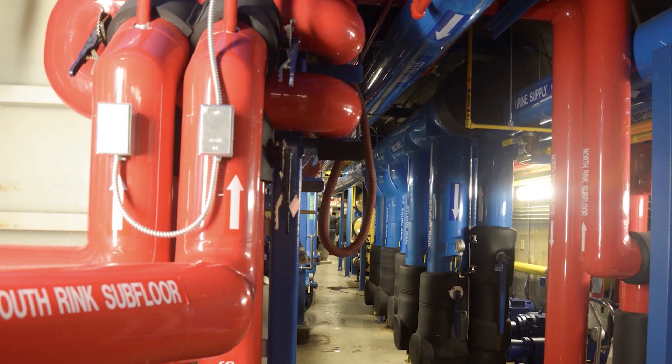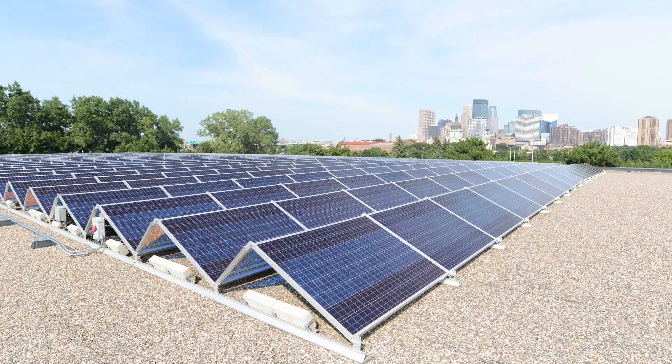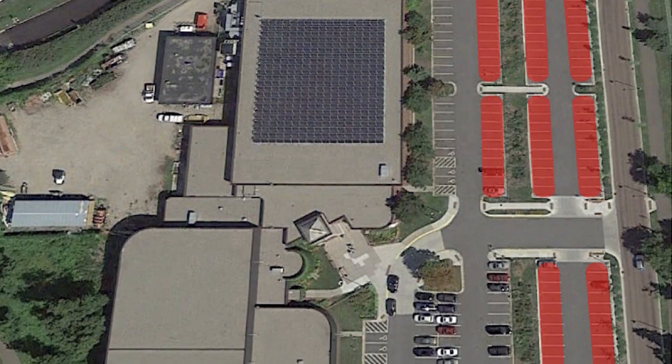The solar project was paired with energy efficiency renovations. Combined, they offset 642 tons of annual CO2 emissions. That's equivalent to removing 136 cars from the road.